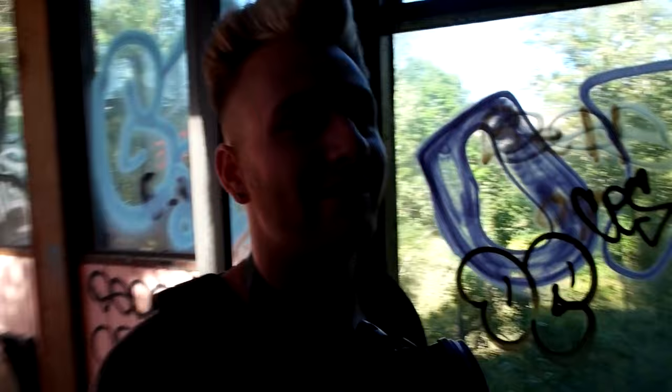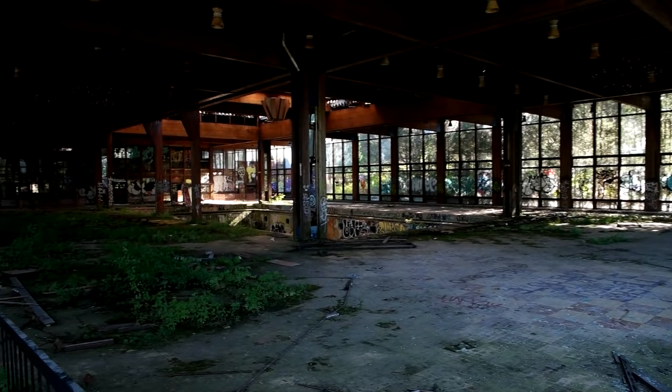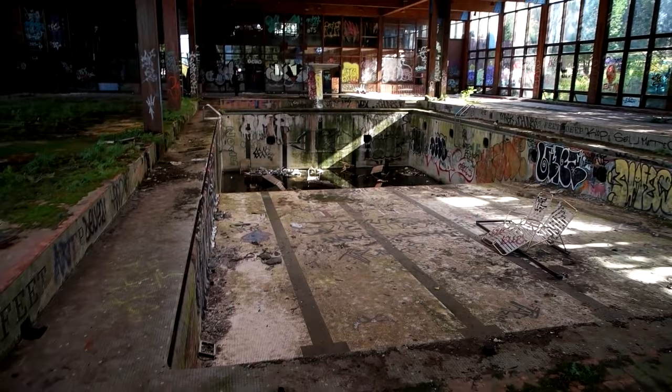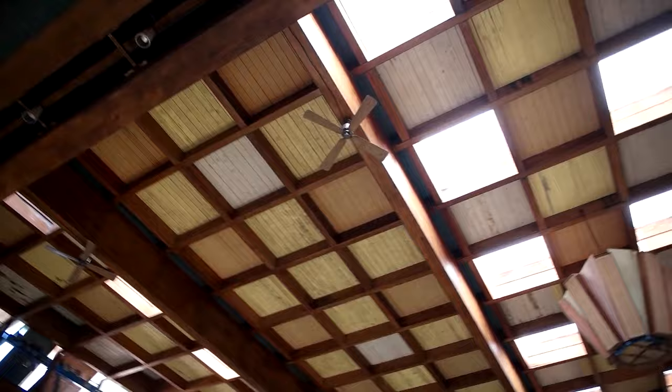Oh my god, guys, seriously, look at this — it's like from a freaking video game or a movie. That's the pool right there. Look how nature's taking it over. Grass is all growing up from the panels and floors. Surprised that people didn't throw rocks through these windows — they're all still intact. This is unbelievable. There's so many cool pictures I'm going to take here. I think that's the diving deck over there — I'm going to try to go over there and stand on it.